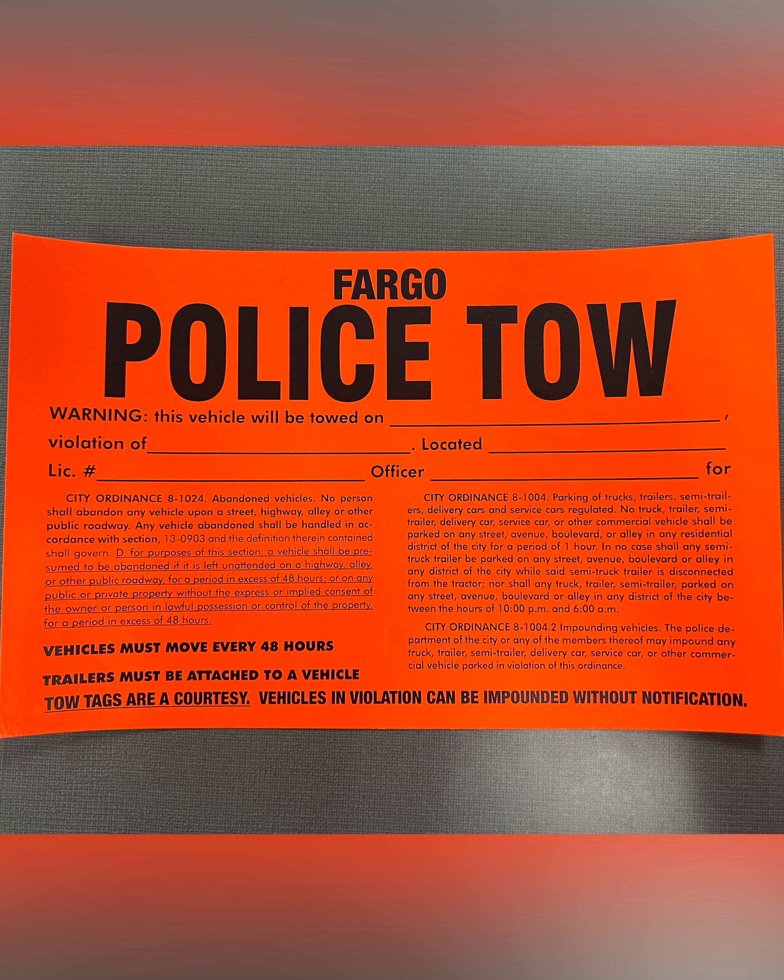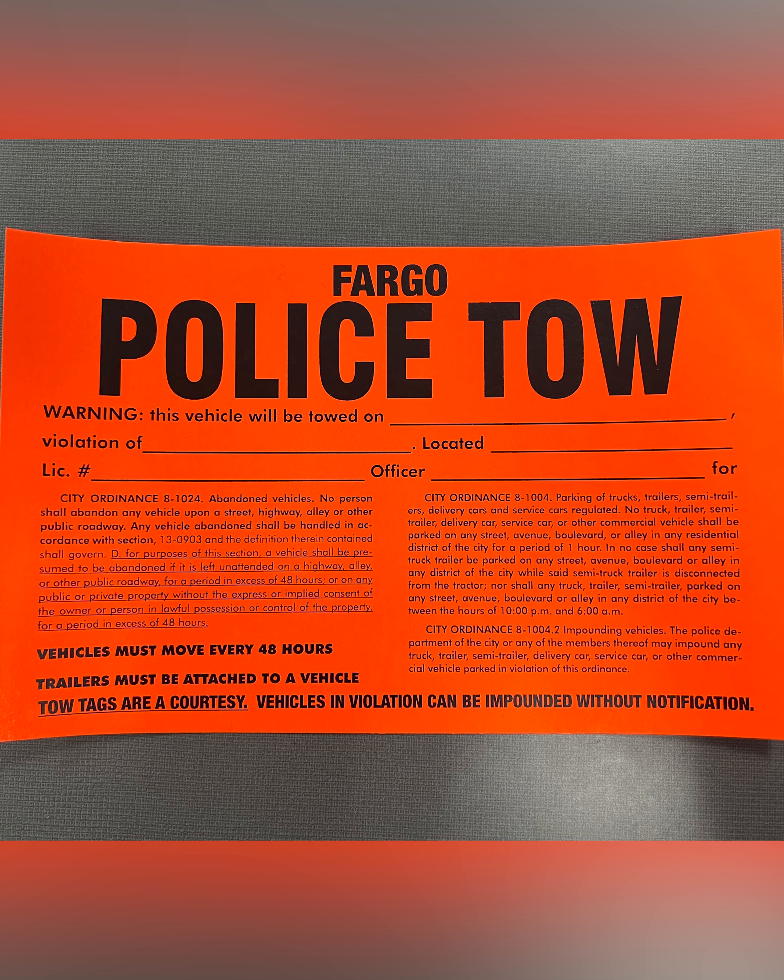Which leads me to this last one. This one is our city tow tag. If you see this tag, it doesn't mean that you're definitely going to get towed instantly — it means within 48 hours you're going to get towed. So if you see this tag, do what you can to get your vehicle moved so you do not get impounded.